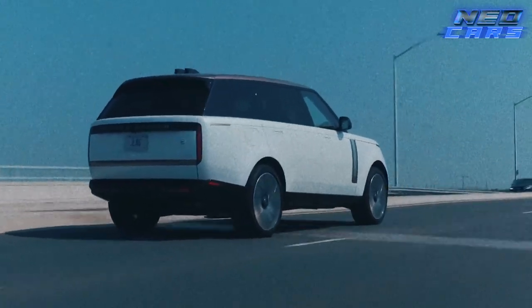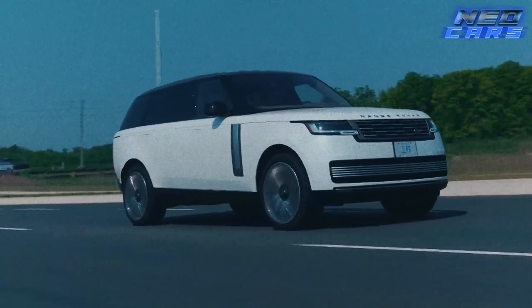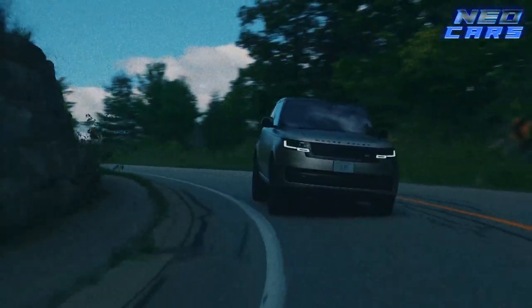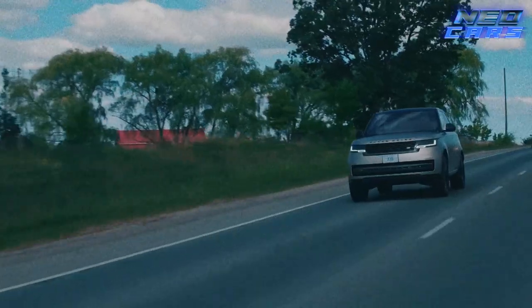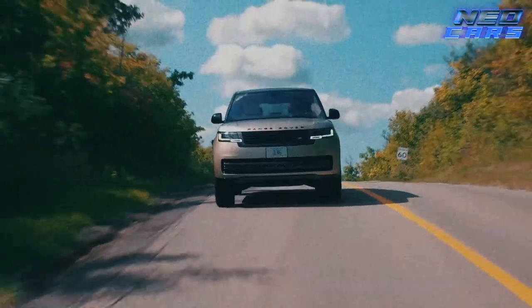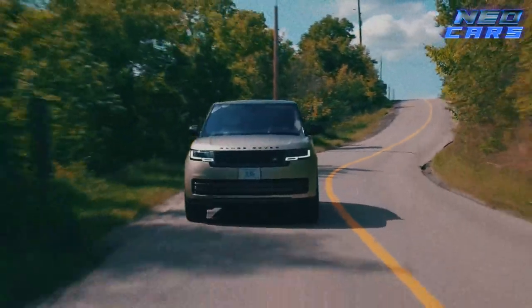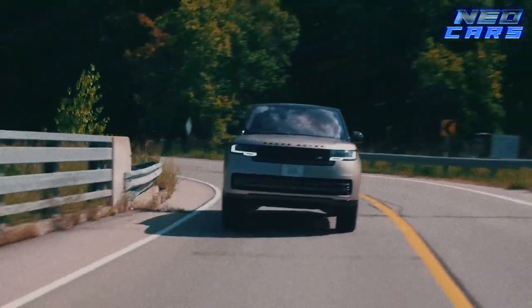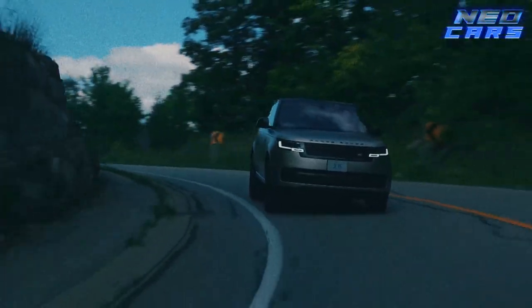Your Range Rover can wade through a river and still be the talk of the town at a fancy dinner party — it's like the James Bond of cars: cool, composed, and ready to take on the world. Inside, you'll find an interior that's as versatile as it is luxurious — plush materials, advanced tech, and oodles of space. Whether you're slogging through a muddy trail or cruising on the highway, this SUV envelops you in luxury. It's like having a five-star hotel room that can climb mountains.